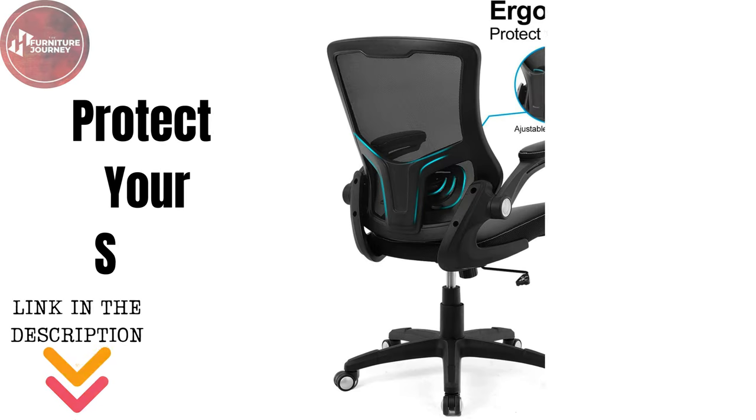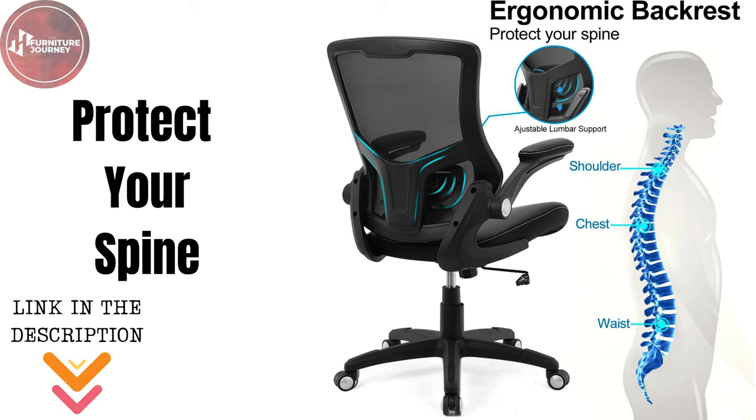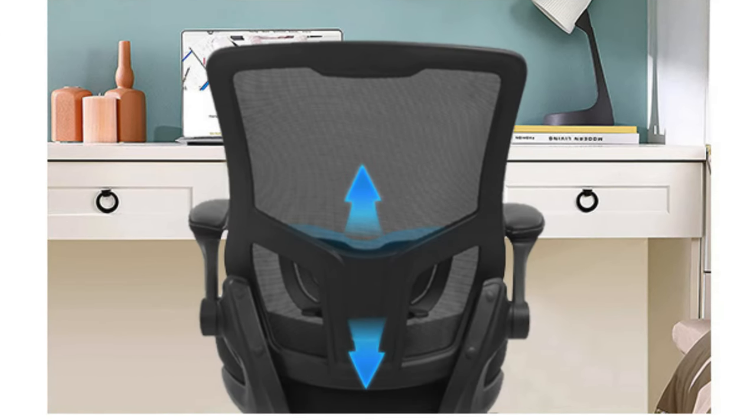Comfort doesn't stop there. The ergonomic design incorporates an S-shaped curve that perfectly aligns with the spine, improving posture and protecting your back. With a wider seat and adjustable lumbar support,